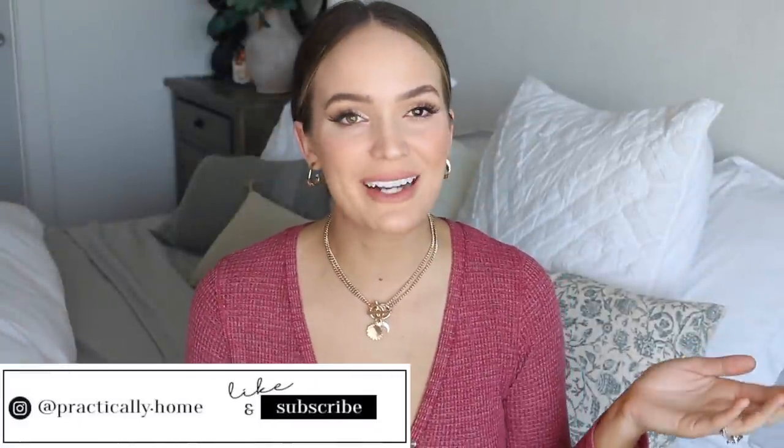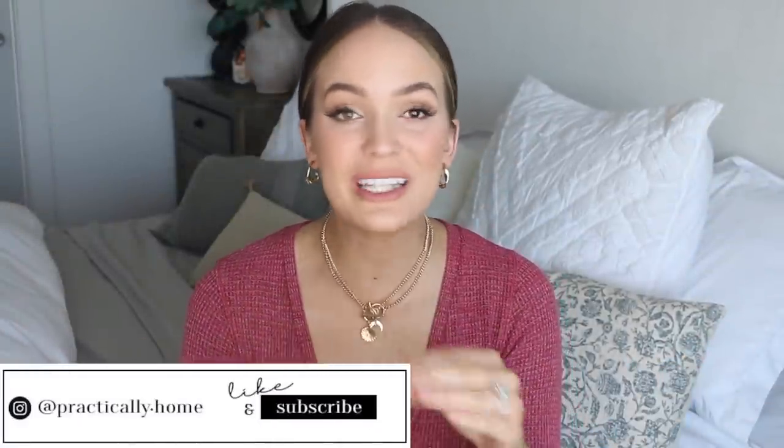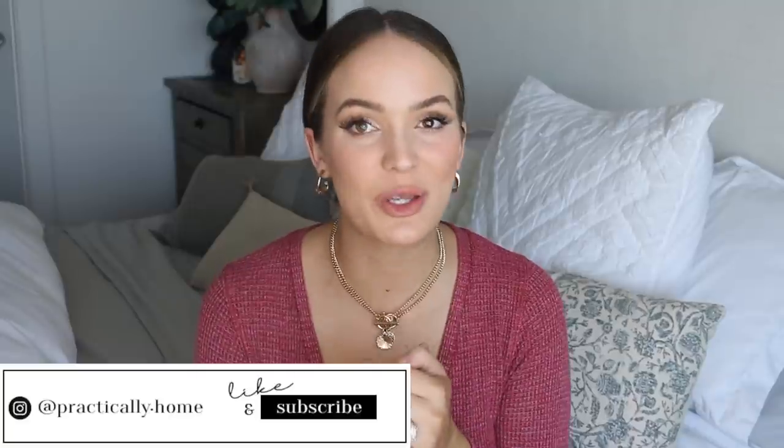Welcome back to my channel, Practically Home. Today I've got some really great dupes I'm so excited to show you. I've been doing a little bit of shopping, gearing up to move into our next place. I had no idea that furniture is like four to eight months out — that's insane. So I'm starting to buy furniture now so we'll have it by the time we move in.